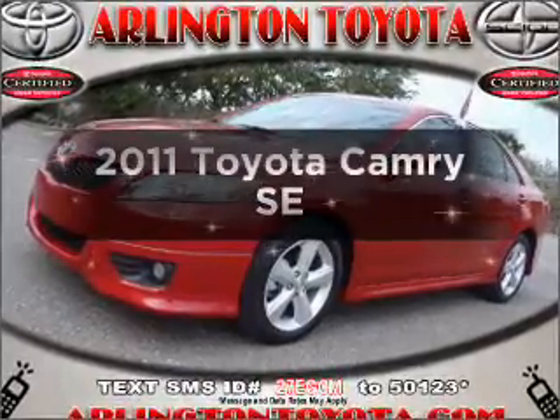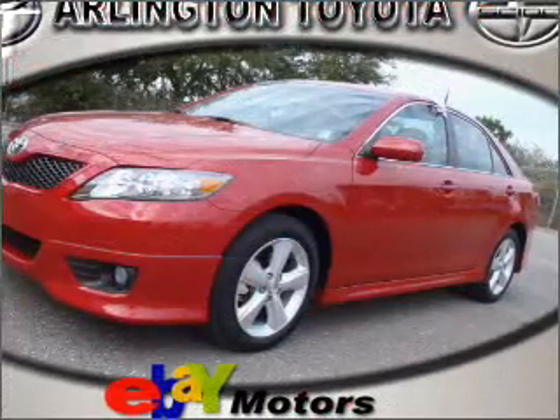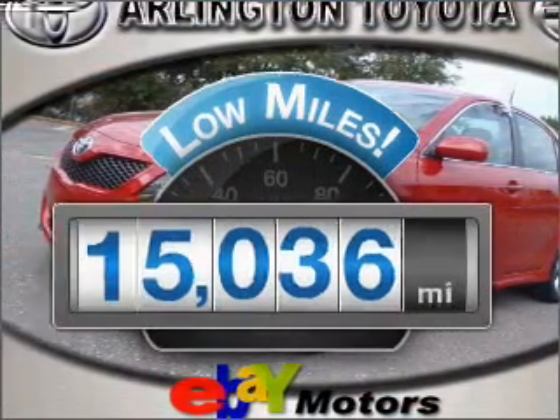Imagine yourself in this 2011 Toyota Camry. If you're looking for an automobile with great attributes, look no further. With low miles, this automobile will take you far and get you where you want to go.